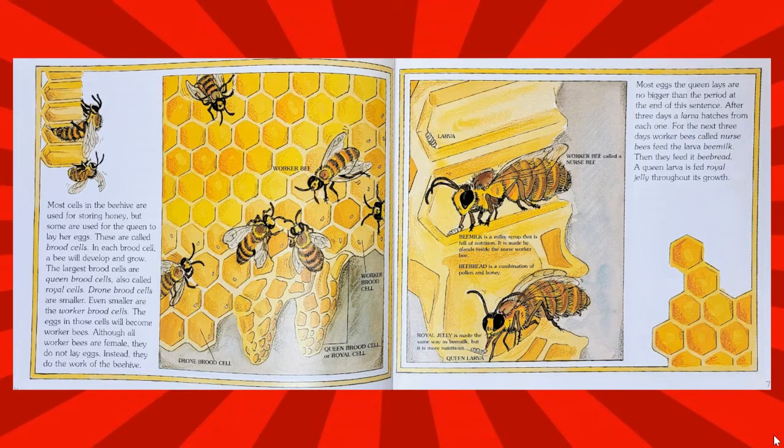Most eggs the queen lays are no bigger than the period at the end of this sentence. After three days, a larva hatches from each one. For the next three days, worker bees called nurse bees feed the larva bee milk. Then they feed it bee bread.